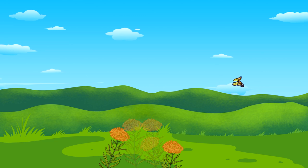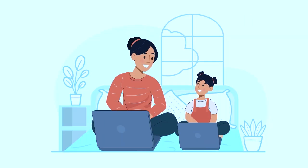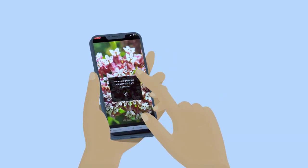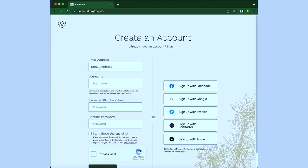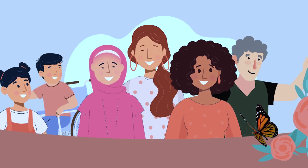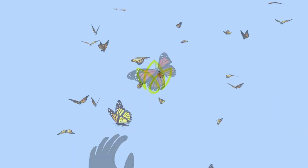You can send data to Budburst via our mobile app or using a computer. Download the Budburst app via your phone's app store and start an observation by snapping a photo. Visit budburst.org to learn more and log observations online. Simply make a Budburst account and add your first observation. With your help, we can save monarch butterflies by protecting their habitat and ensuring they have a safe journey year after year.